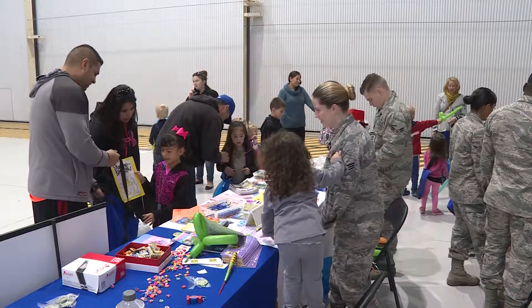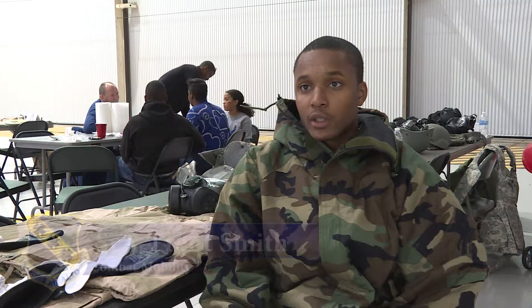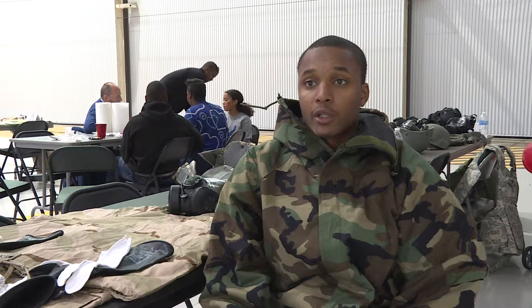The event allowed the airmen to get involved and show off aspects of their daily jobs. I volunteered today because it was just a good opportunity to show these kids what we actually do in the military and let them have fun with some of the gear that we have.